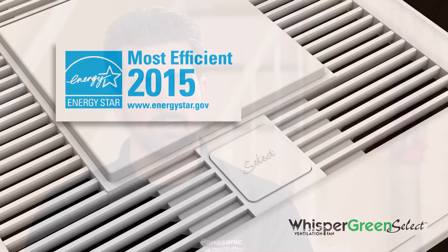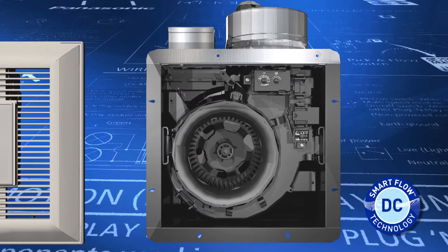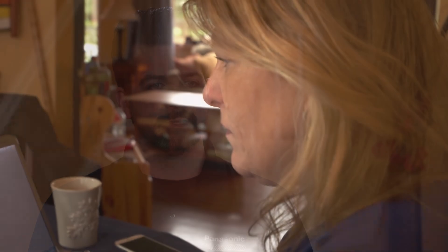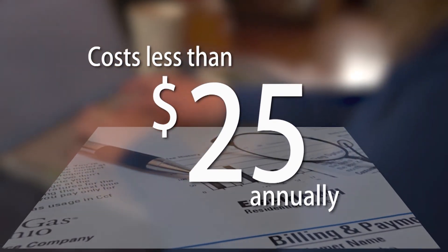If you had a bad installation, bad duct work, whatever it might be, this fan has what we call smart flow technology. Therefore, it's using less than 10 watts at full power. That fan running at full power 24/7, 365 days a year, is going to cost less than $25 to the homeowner in their energy bill.